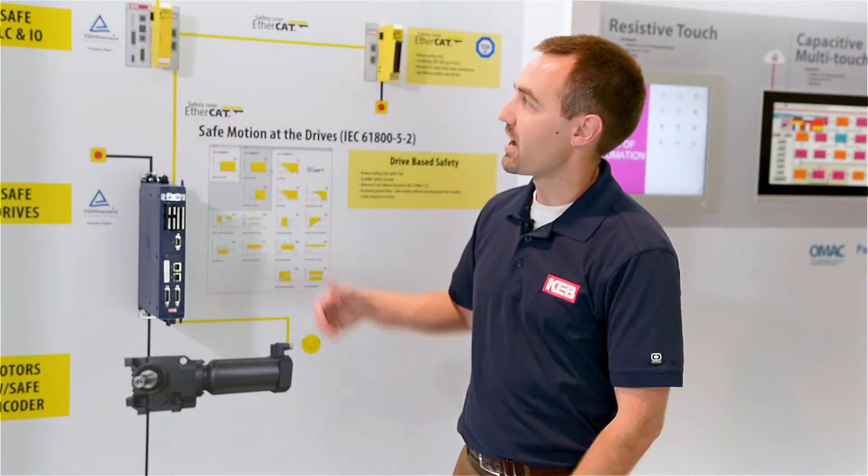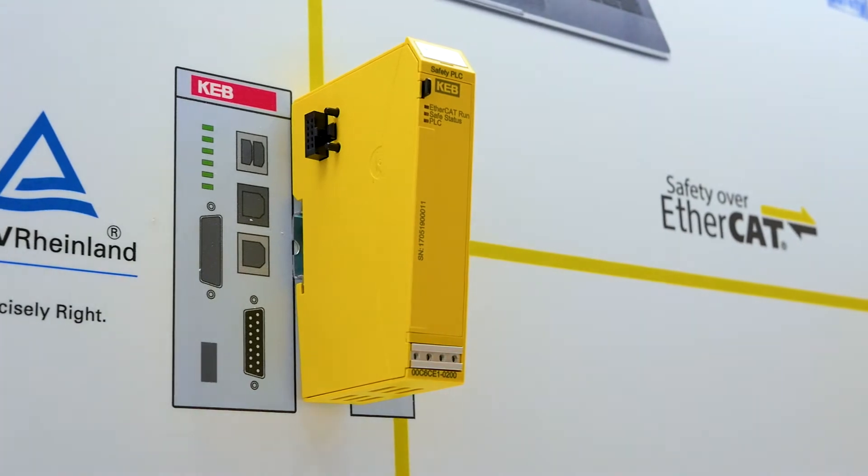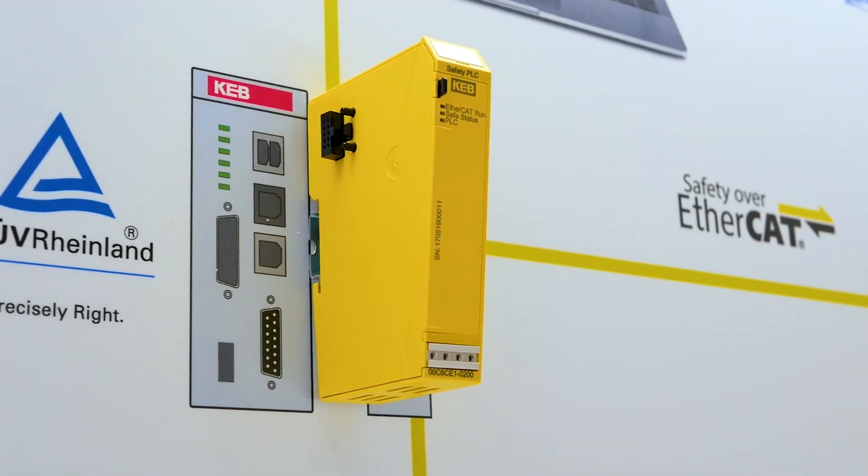At the top we have the safety PLC, a new product for KEB. It's a functional safety over EtherCAT PLC which pairs together with our safe IO.